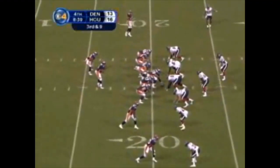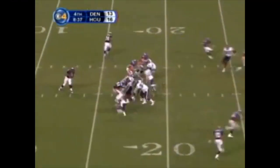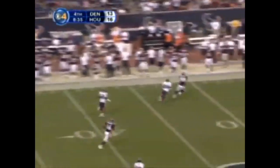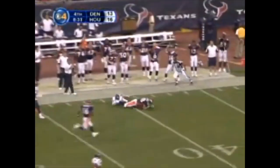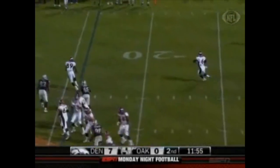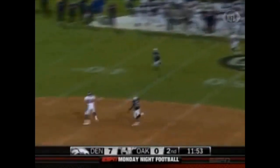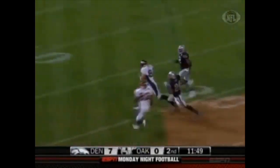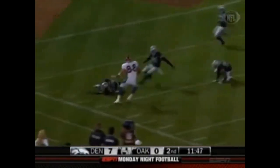Tight left, two receivers right, a lone receiver left. Snap is good, five-man rush, one is free. Hackney in trouble — steps out of one, floats one down the field. Sheffler's there — Tony Sheffler makes the catch inside Houston in the second quarter. Cutler on the play, action rolls out to his right. He loves the big tight end Tony Sheffler — 72 yards before he's brought down at the Raiders 4.